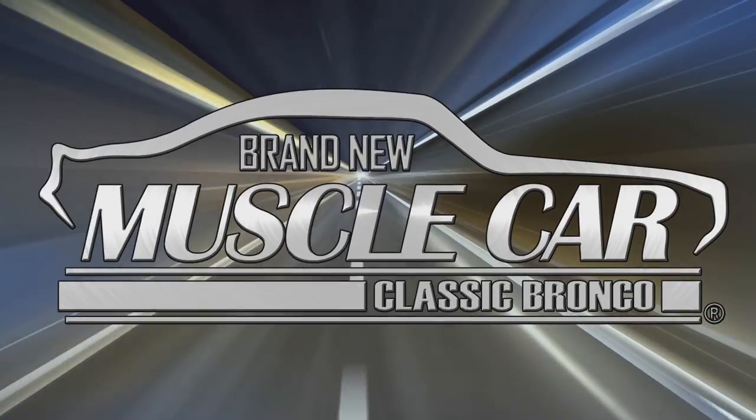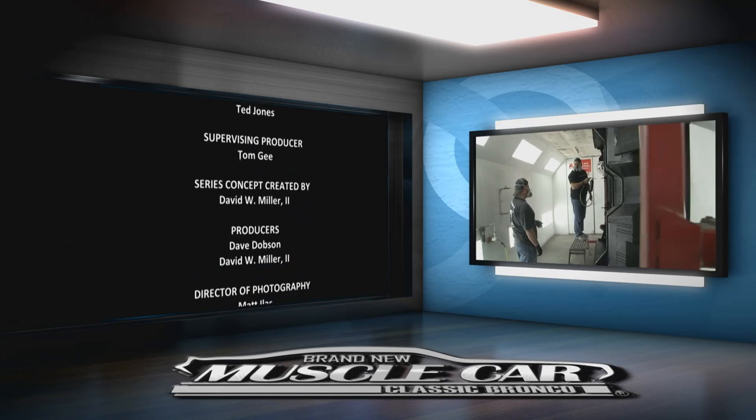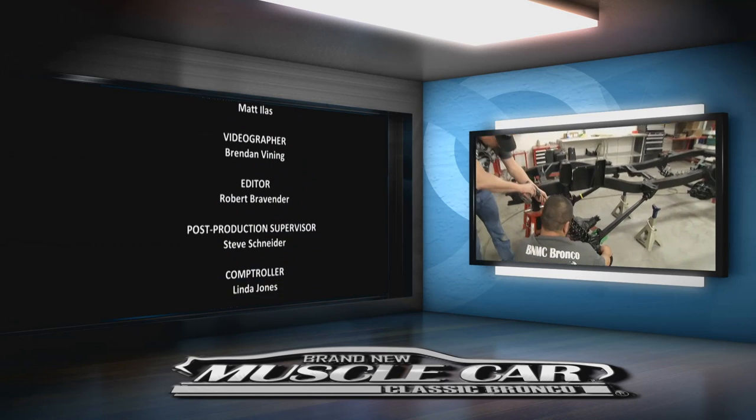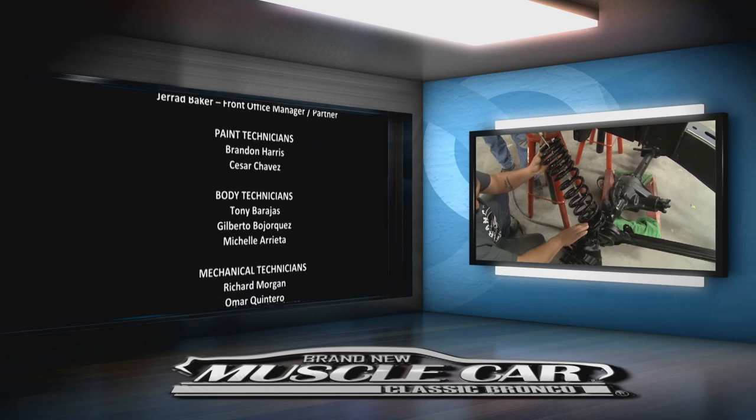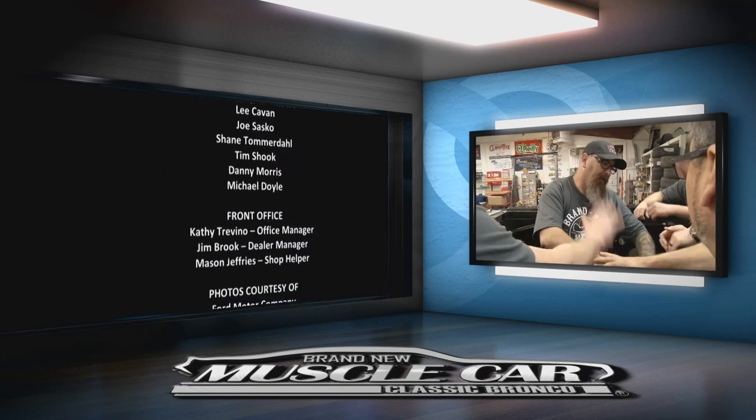Next time on Brand New Muscle Car, the paint guys get their first crack at the Bronco, and shocks and suspension give this legendary vehicle a revolutionary ride.